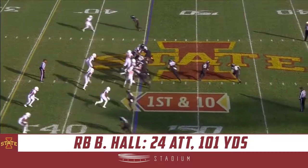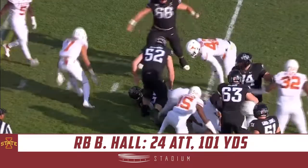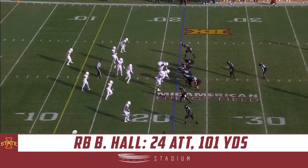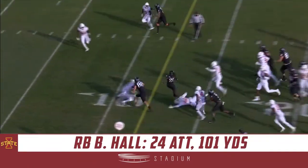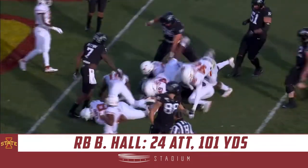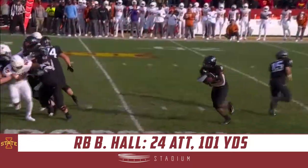New faces on that defense and a lot of injuries in the secondary. Hall on the right side. The sophomore getting the call. And again, it's Breeze Hall. He's got a first down, breaks another tackle. Inside the five, brought down at the three.